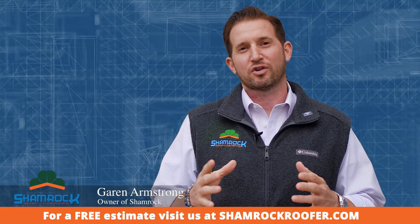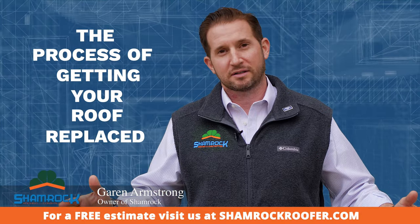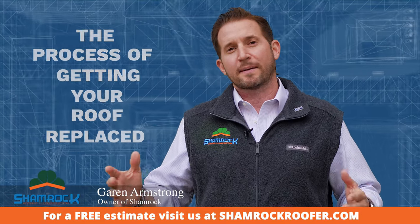Hi, I'm Garen Armstrong with Shamrock Roofing and Construction, and I'm here to walk you through the process of getting your roof replaced. There are three steps we're going to go over.